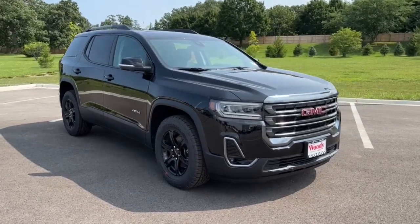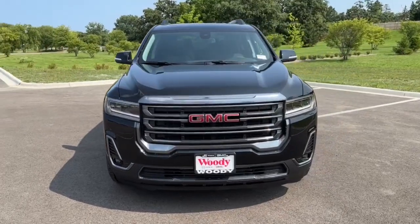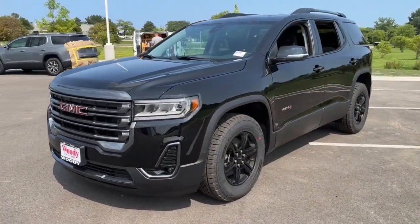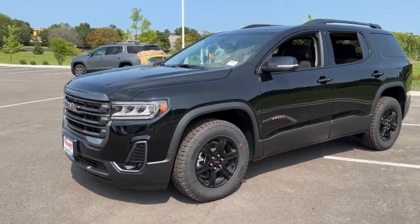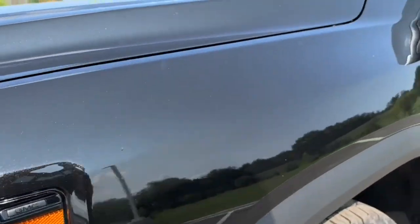Here is a wonderful 2023 GMC Acadia. This versatile Acadia offers a roomy, attractive interior, flexible seating, intuitive infotainment, impressive safety features, and robust performance. It's perfect for your family's needs.